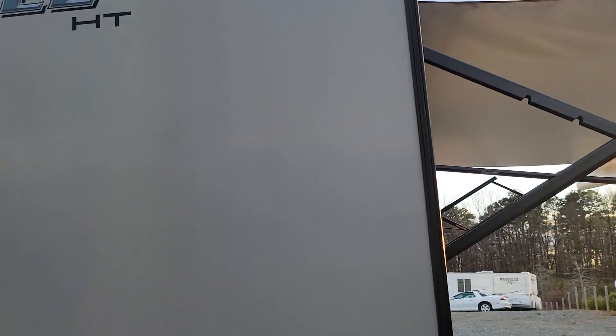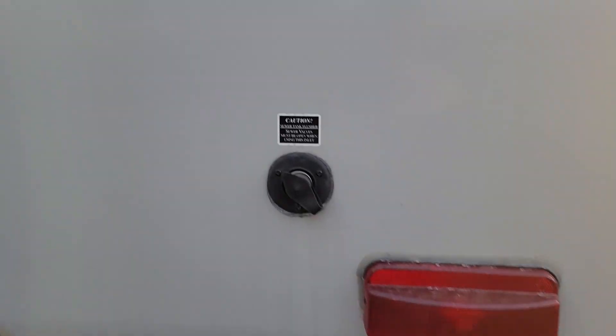It actually smells new. Straight tires on the second side, rear stabilizer jacks, tank flush back here, city water connection, and an outdoor shower.